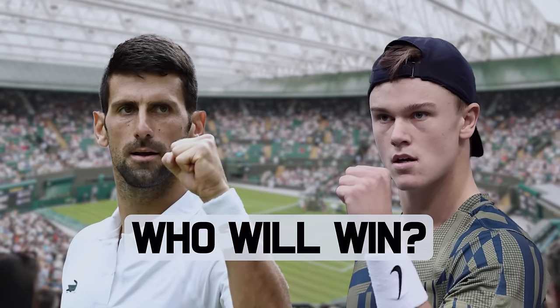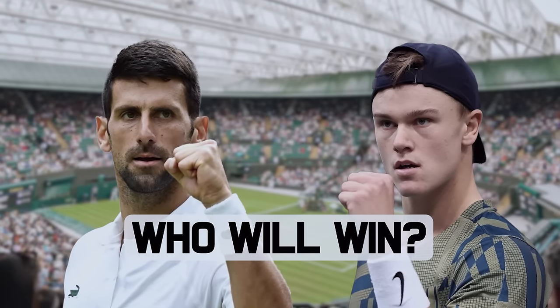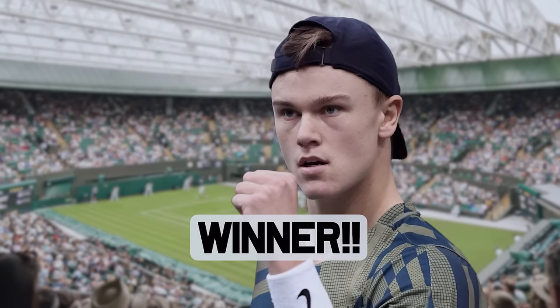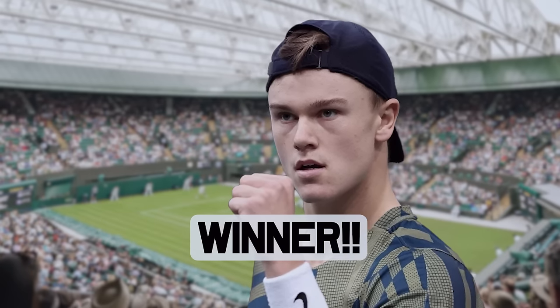Love this matchup. I wasn't sure we were going to get this when the draw came out because Runa's form has been really shaky, but I've got to go with Runa in this one in five sets. I just think Runa is going to outlast Nole. The knee's been good up until now, but Runa is a different beast to the guys he's played — I reckon Runa gets it in five. It's going to be an epic though.